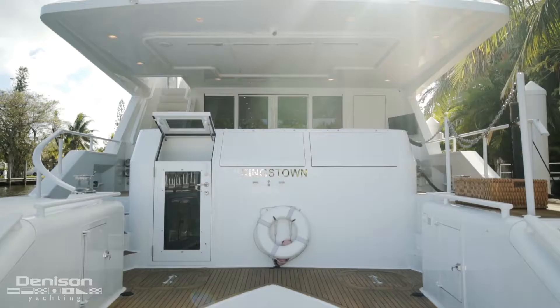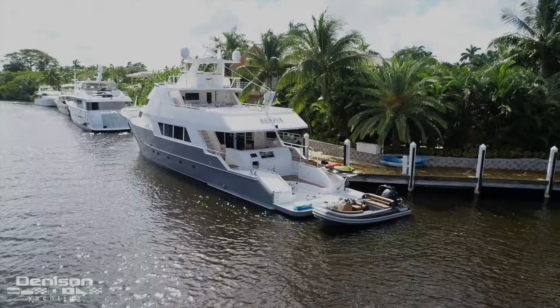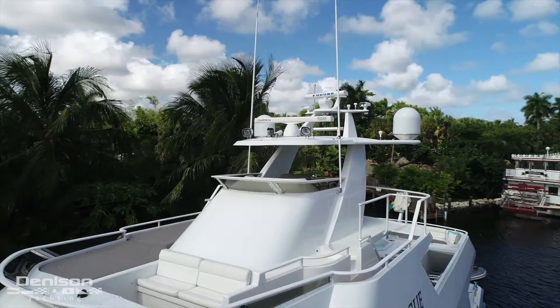I'm David Johnson from Denison Yachting here to take you on board Rogue, the 105-foot motor yacht built in 1984 in San Diego, California at the Poole shipyard. Both the interior and exterior of the vessel were designed by John Vandenberg and Todd Jacket. Out of all the things that appealed to me most about this boat, there are three things that really stand out.